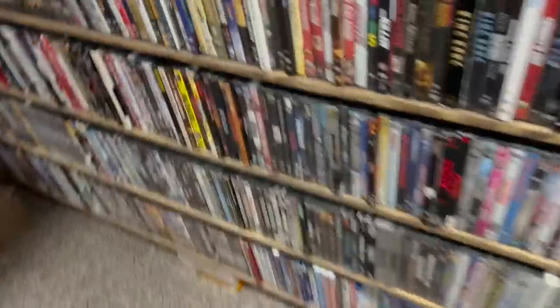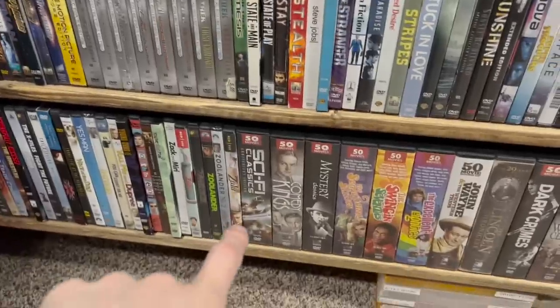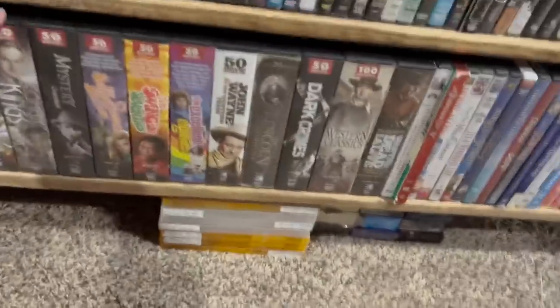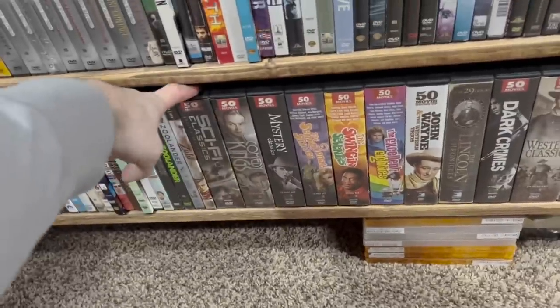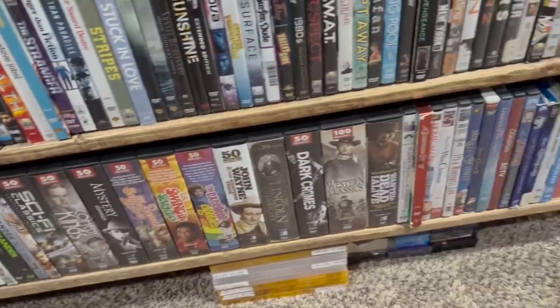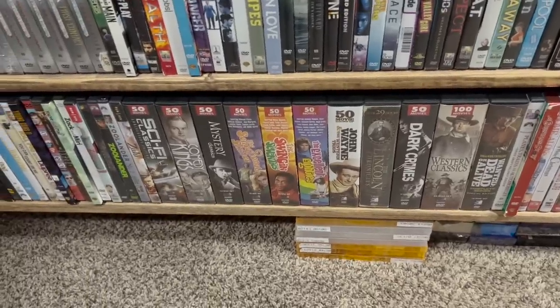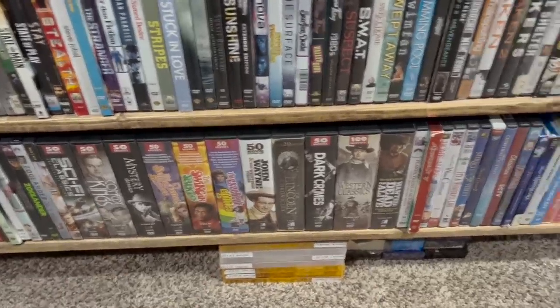Over here is where it wraps up in the Zs, ending with Zulu. Then these are 50-movie packs — those really cheesy sci-fi classics with 50 movies and stuff like that. I don't know why, but I loved collecting those for a while, so I have a few here. And then the horror section — I have a ton.